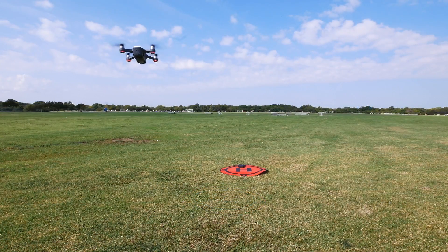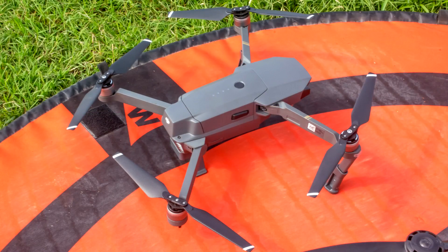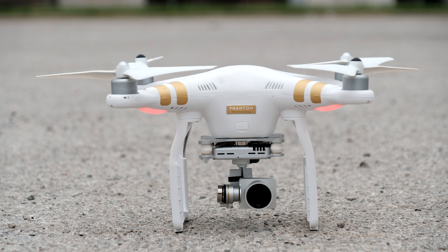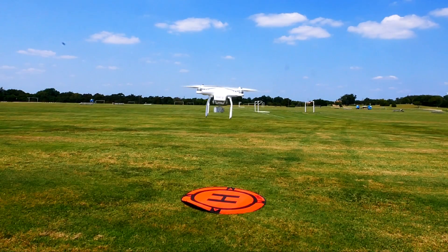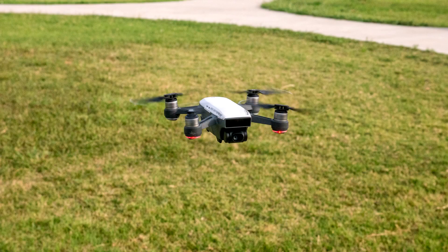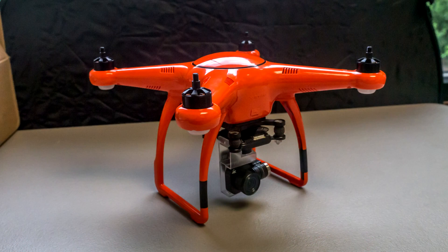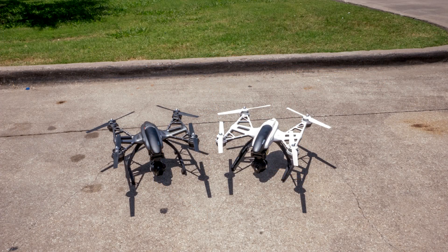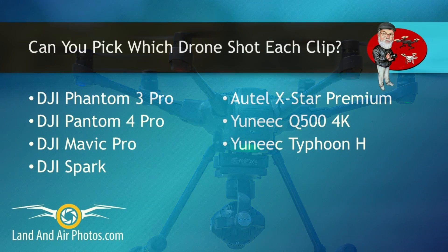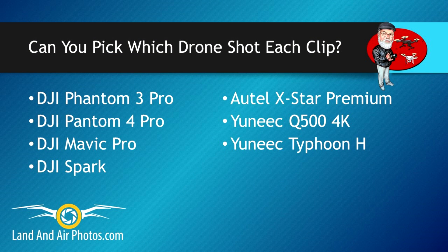In a moment I'm going to display groups of unedited video clips in random order. These clips were taken by seven drones: DJI Phantom 3 Pro, DJI Phantom 4 Pro, DJI Mavic Pro, DJI Spark, Autel X-Star Premium, Yuneec Q500 4K, and Yuneec Typhoon H. Keep track of your guesses and I'll tell you at the end so you can see if you're right. Here we go.